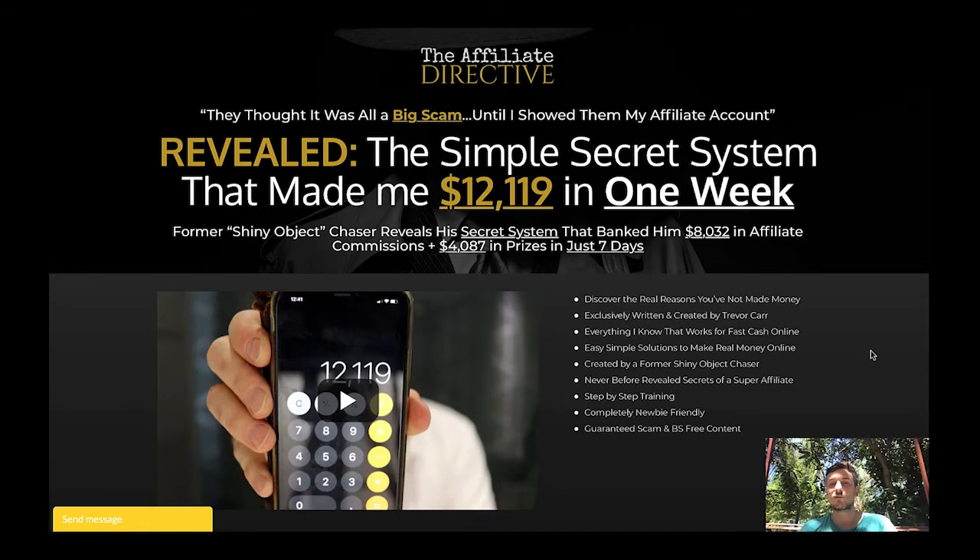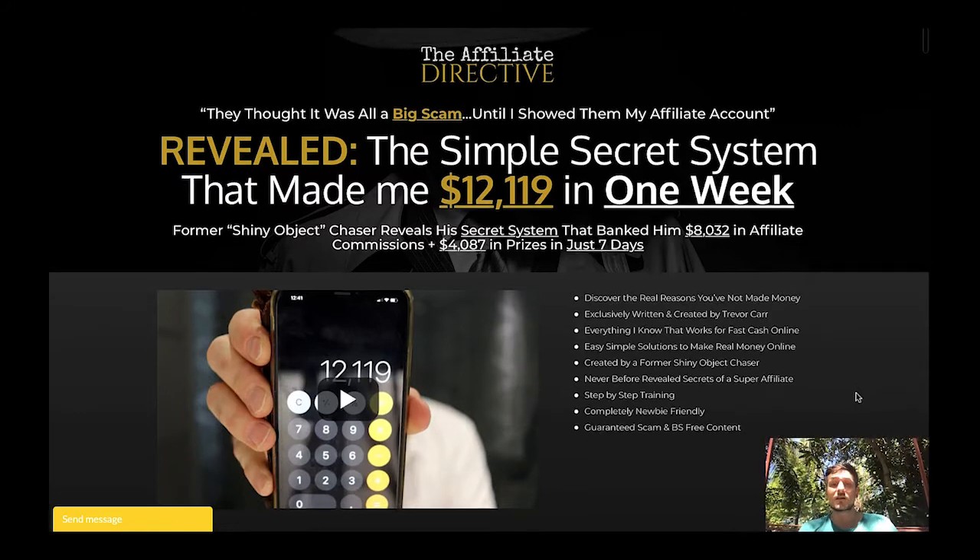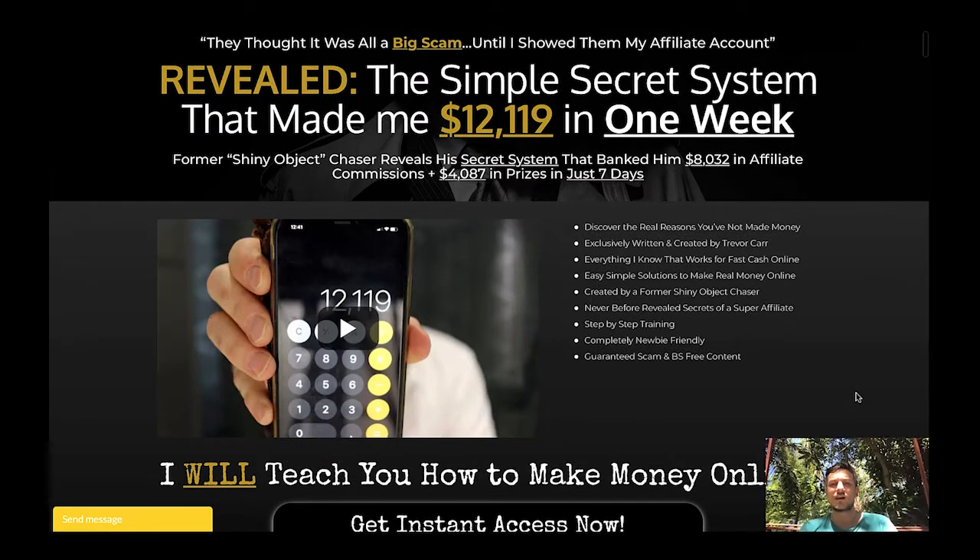He's really showing you his screen, walking you through the entire process, and showing you what he does on a daily basis to make this kind of money as an affiliate marketer. Created by a former shiny object chaser, it's never-before-revealed secrets of a super affiliate — a step-by-step training every newbie can start with, guaranteed scam and BS-free content. After the launch the price will go up to $197.